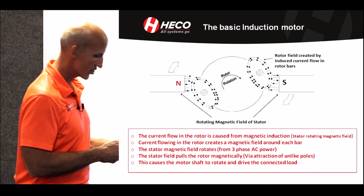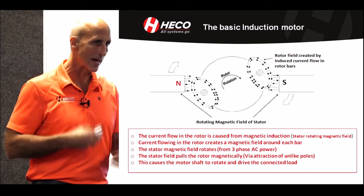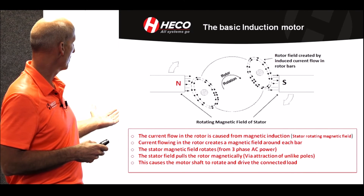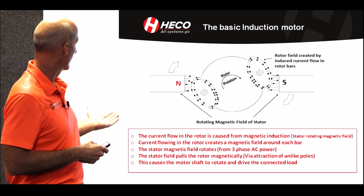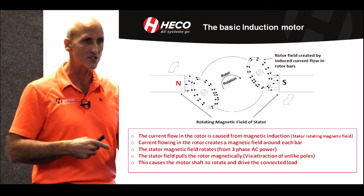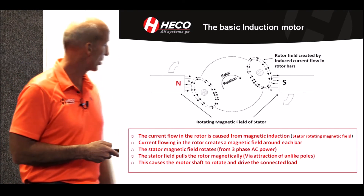In a basic induction motor, current flow in the rotor is caused by magnetic induction. Current flowing in the rotor creates a magnetic field around each bar. The stator magnetic field rotates from three-phase power, and the stator field pulls the rotor magnetically. Through that process, it drives the shaft and the motor rotates. And that's the principle.